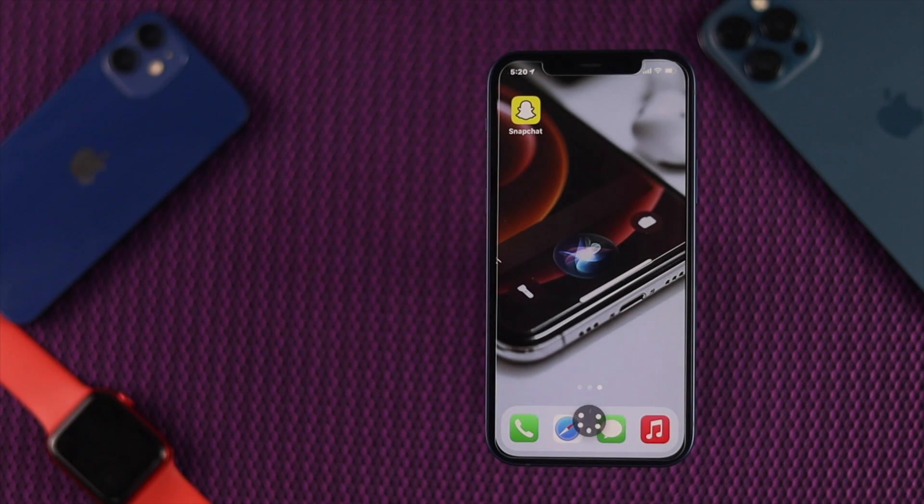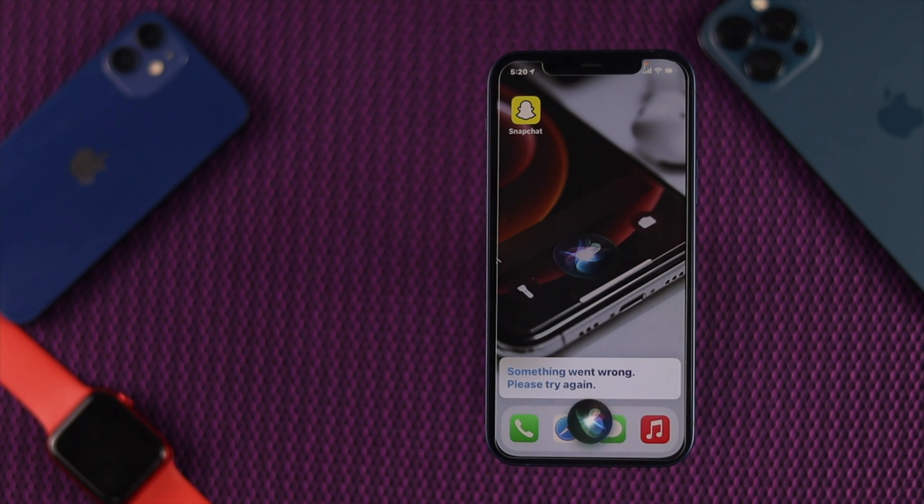Hey Siri, what's the weather today? One moment, something went wrong, please try again. Hey Siri, what is the weather today? One sec, sorry, something went wrong, please try again.